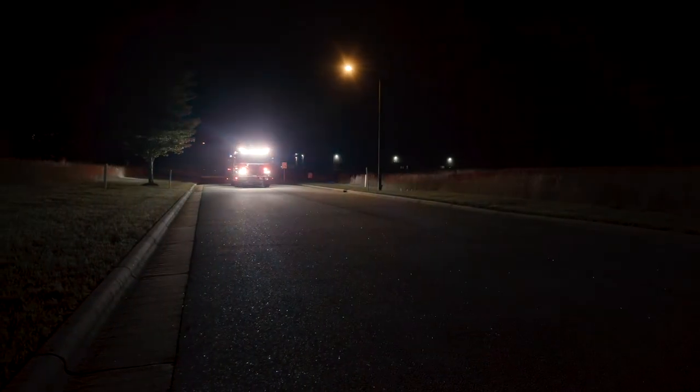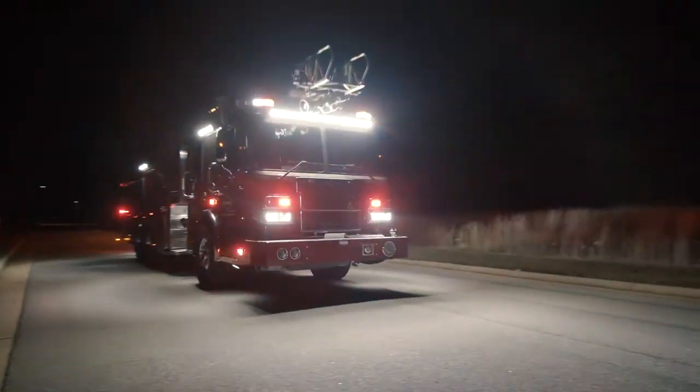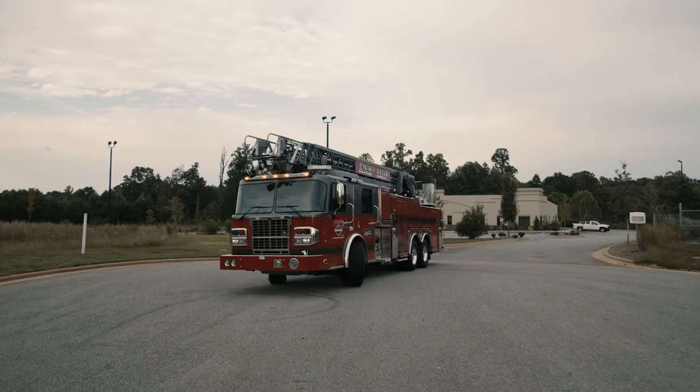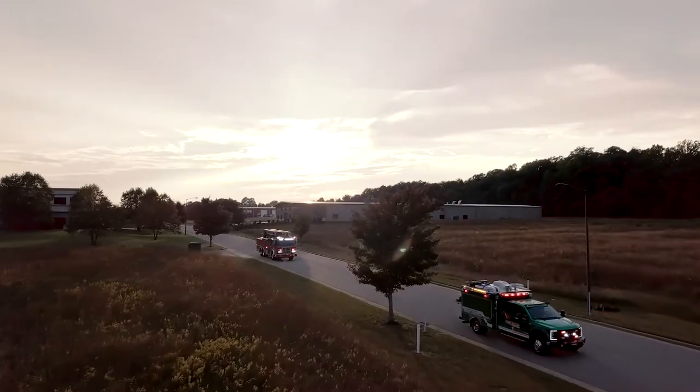So what's your background? Are you a fireman or in truck sales? I became a fireman in 1982 — they actually voted me in on my birthday. My dad has always been a fireman, so I basically just grew up in it. Been doing it for 37 years now. I came out of high school and started doing fire equipment, and then in '95 I got into fire trucks and have been doing it ever since.